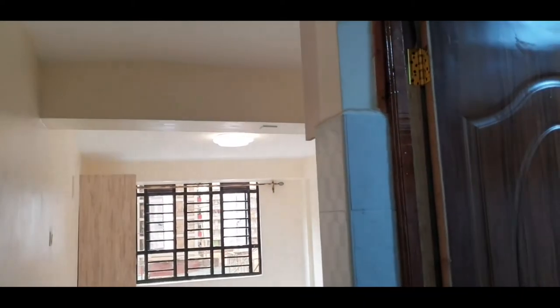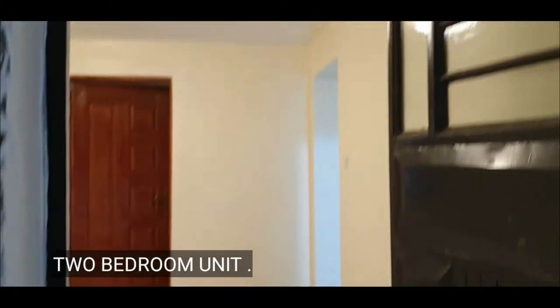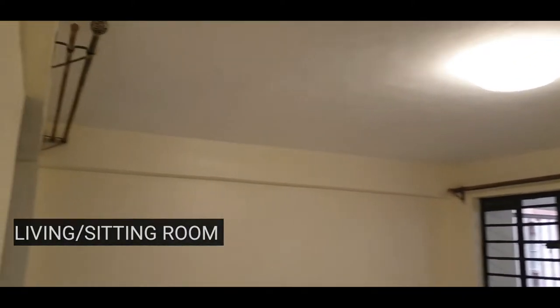That's it for the bed sitter. We'll be moving on to the two-bedroom unit in the same apartment, so stay tuned — don't go anywhere. We're now looking at the two-bedroom unit; this is the sitting and living area. Have a look and let me know what you think, guys.